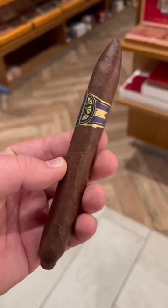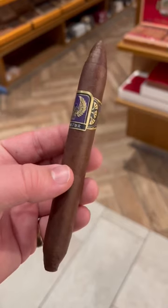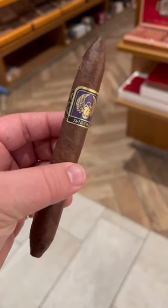Hey guys, this is Brian from Bearded Cigar Reviews. Today I'm reviewing the High Clear Castle Senature by Foundation Cigars. This is a Habano Ecuadorian wrapper with a Brazilian binder and an undisclosed filler.